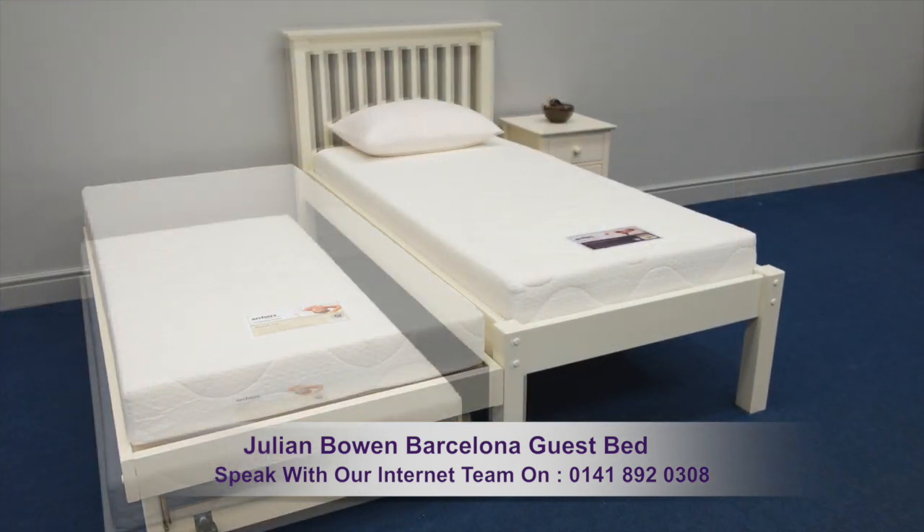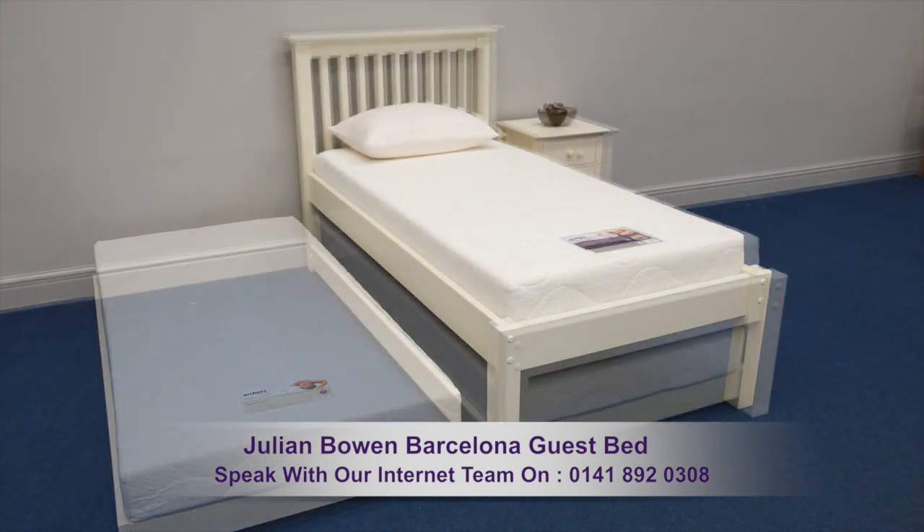Archer's Sleep Centre offer a wide range of bedroom furniture to complement this bed.